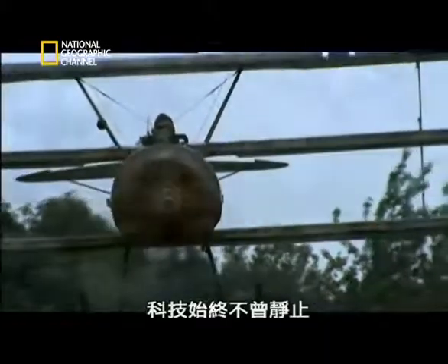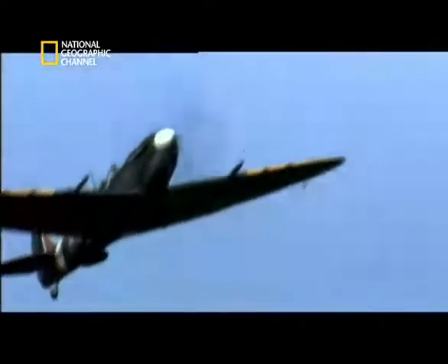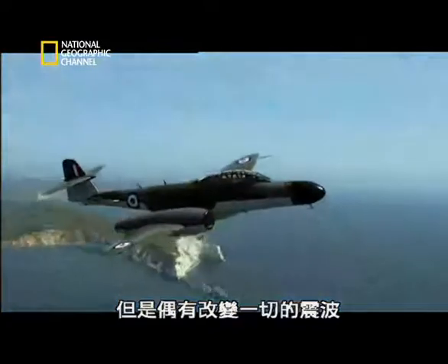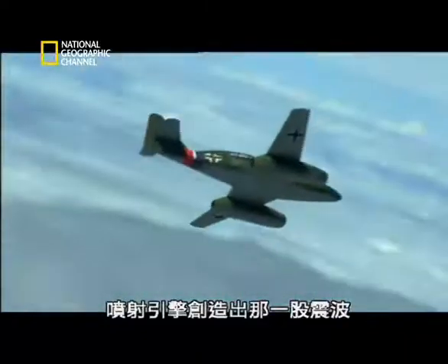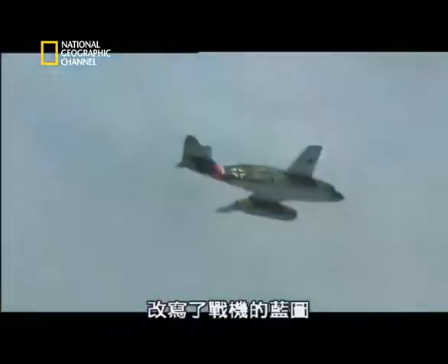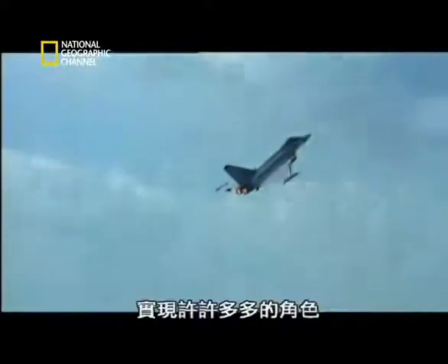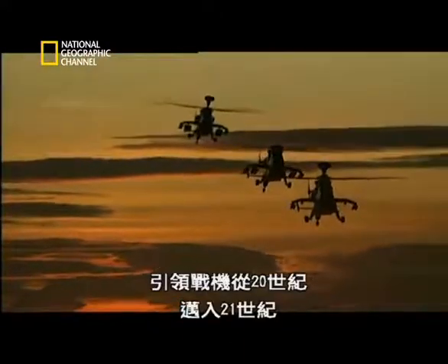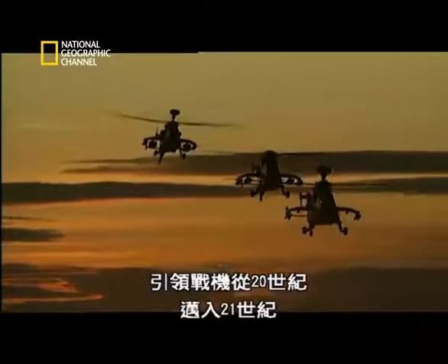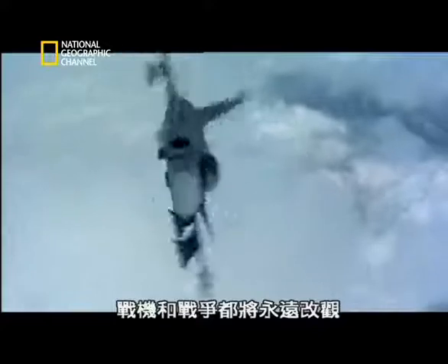Technology never stands still. Its evolution is slow and incremental. But every so often, along comes a shockwave that changes everything. The jet created that shockwave. It redrafted the blueprint of the warplane and gave it the thrust to form a series of new shapes and fulfill a multitude of roles. The jet took the warplane from the 20th century to the 21st. No warplane and no war would ever be the same again.